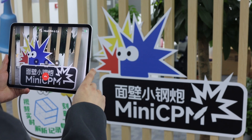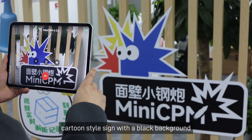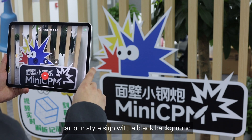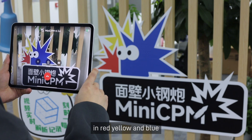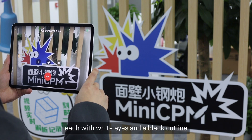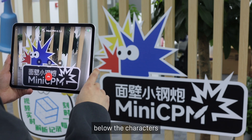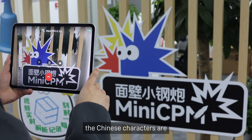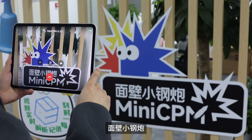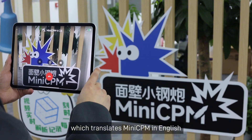What do you see? I see a colorful cartoon-style sign with a black background. The sign features three star-shaped characters in red, yellow, and blue, each with white eyes and a black outline. Below the characters, there's text in both Chinese and English.